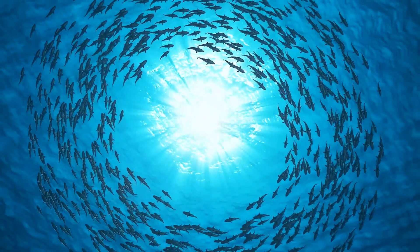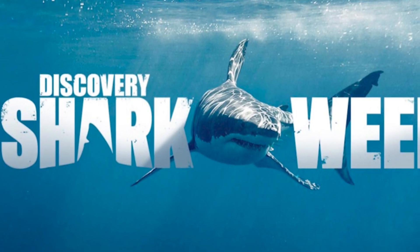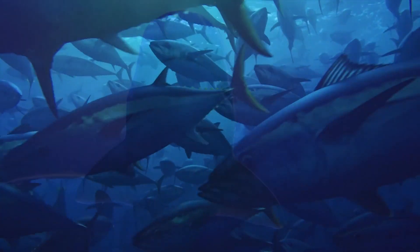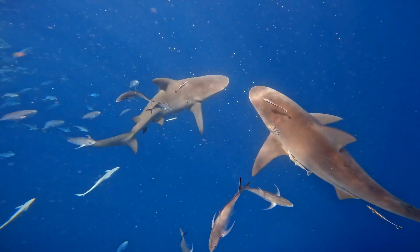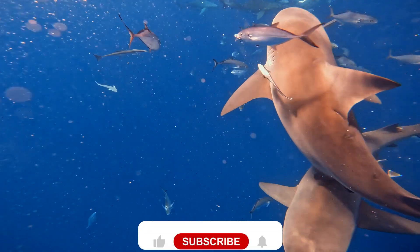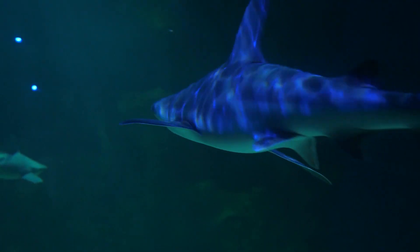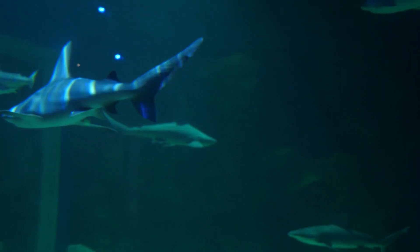Welcome everyone! In today's video, we're going to look at the top 10 crazy facts about sharks. If you're a fan of Shark Week, you might be searching for any and all shark-related content. Fortunately, we can assist you. These 10 shark facts will pique your interest in these species. Hit the bell icon to subscribe so you won't miss informative videos in the future. Now get ready and stay tuned till the end as we dive right into the video.